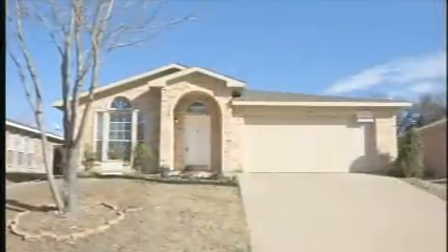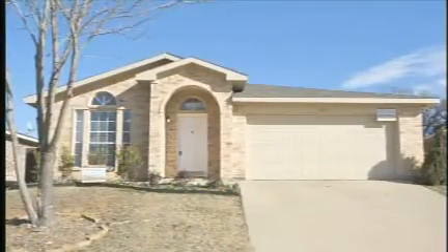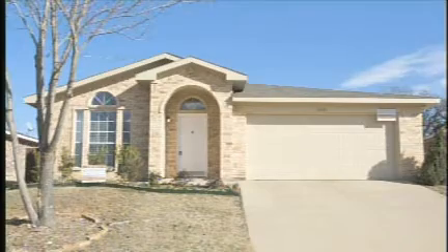Let's talk about what a typical Texas cash cow deal looks like — the type of house, square footage, price range, things like that. If I had to describe our cookie cutter deal, I would say it's a house built in 2005, a 1,500 square foot brick home with a post-tension slab foundation, three bedroom, two bath, and that house would be $115,000.